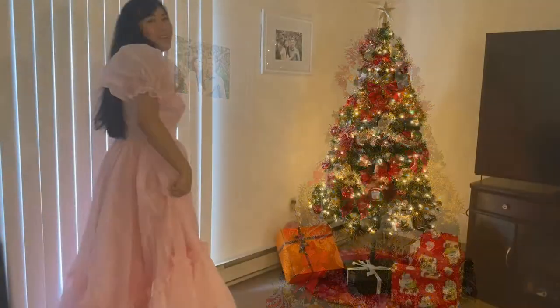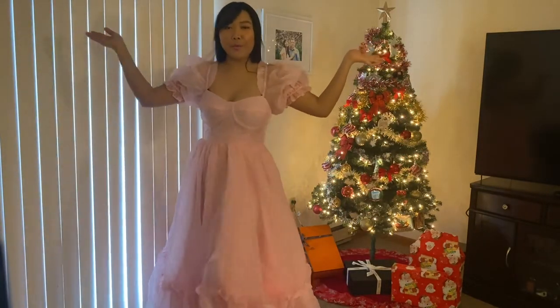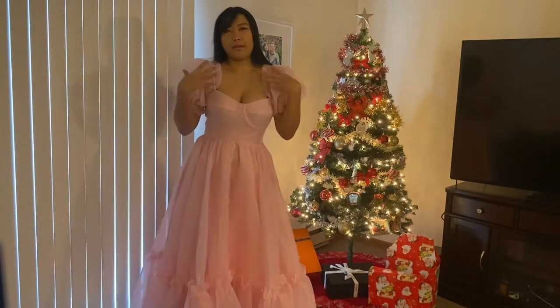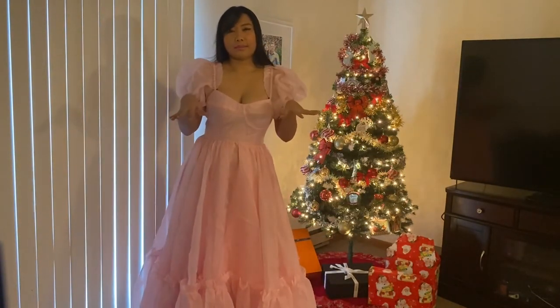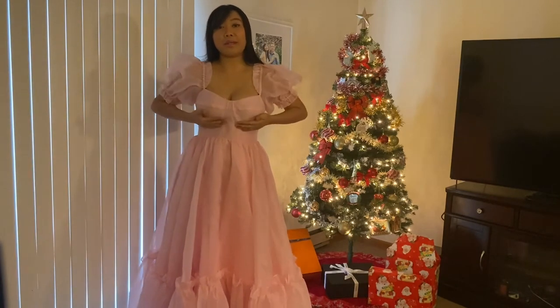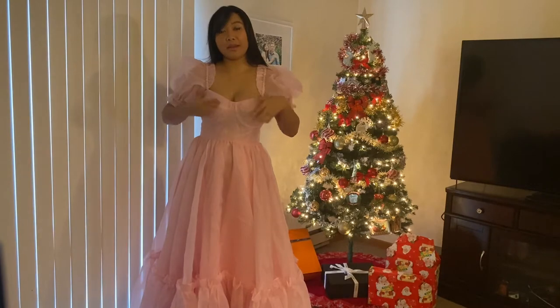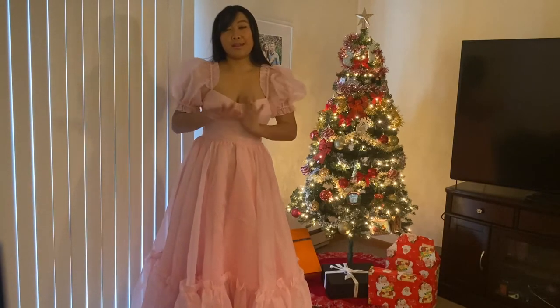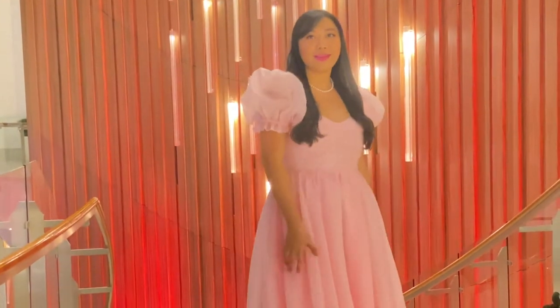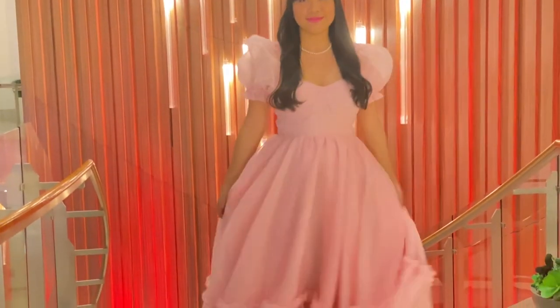Oh my god, you guys, look at this! Look how pretty it is! For my photo shoot I'm going to use a white bra underneath, but it's actually already shaped here so you actually don't need any bra if you don't want to. And here is the result of my video and photo shoot that I wore this dress.